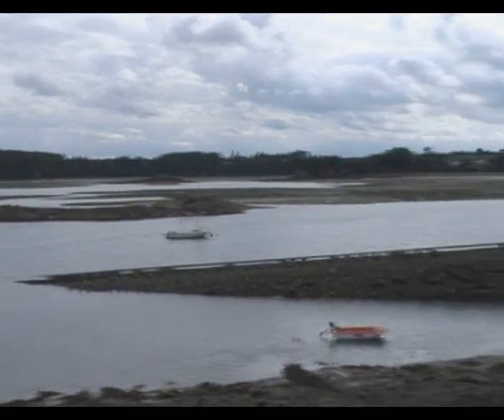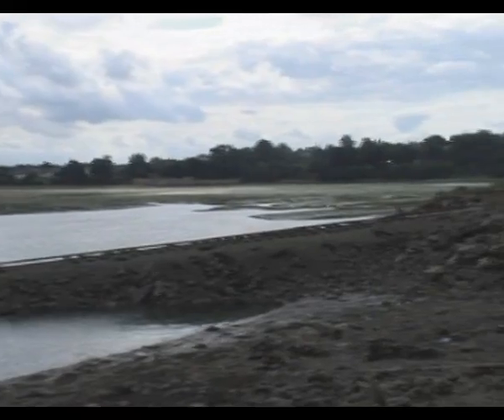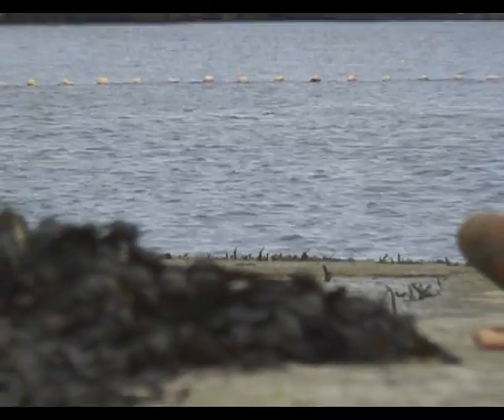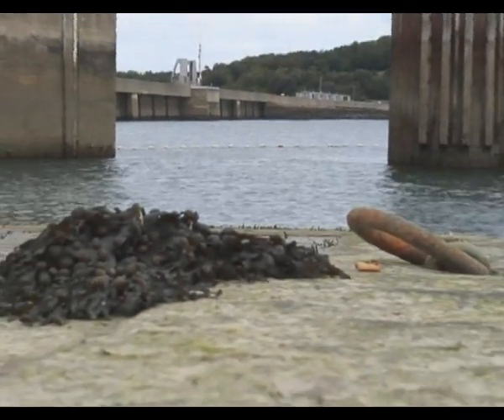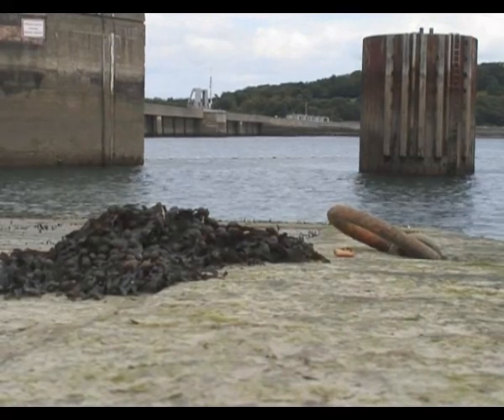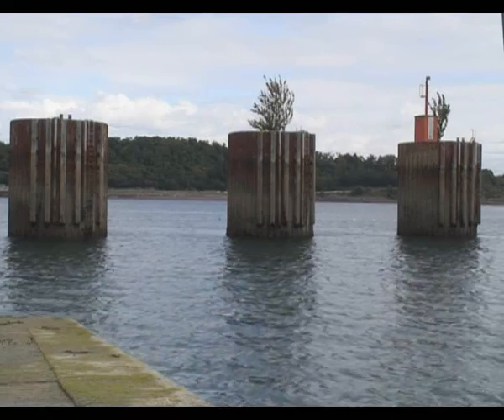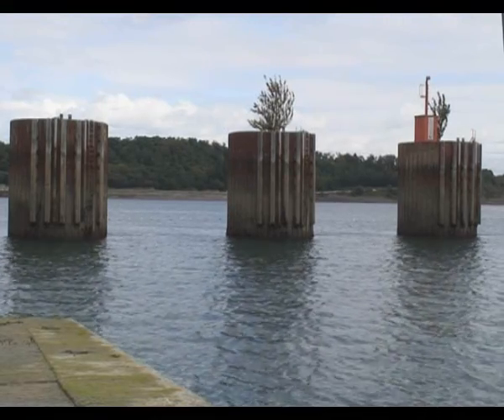Jacques Colard from the Rance Association of Combined Users Committees: the biggest problem is the accumulation of sediment. Now there's not enough water to move the sediment along because of the barrage. The way the barrage works is changing the environment. Before, the tide came in and only stayed high for a quarter of an hour before going out; now it stays in for six hours.